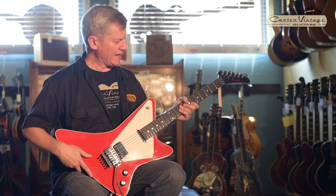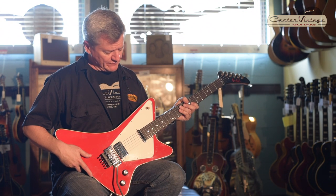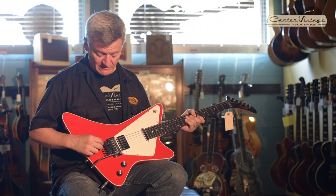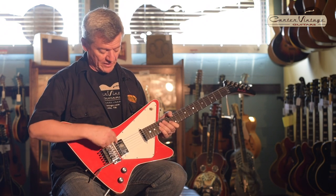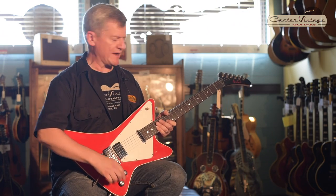It's a really cool 80s guitar, ready to play all of the dive bomb hits from that era because it has an original Floyd Rose on it with a locking nut, a Gibson scale, humbucker and single coil, three-way switch, master volume, and master tone.